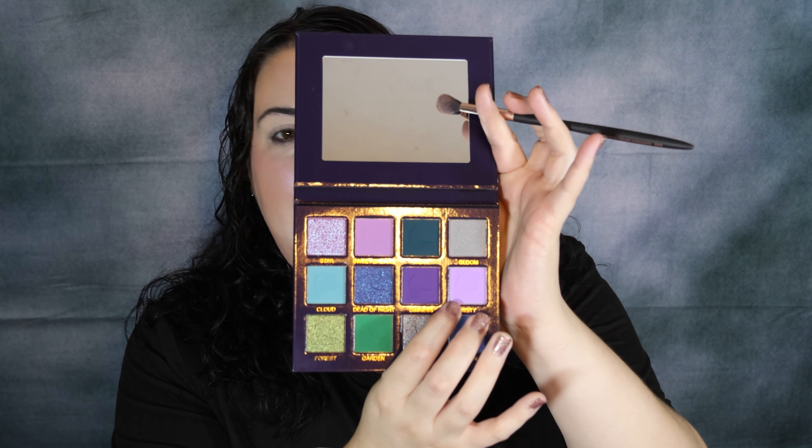Sorry for that long explanation, but let's go ahead and get started. I want to start out with the shade Misty. This is just such a beautiful lilac-looking purple. Like it was so bad yesterday — I had to bring the fan over.